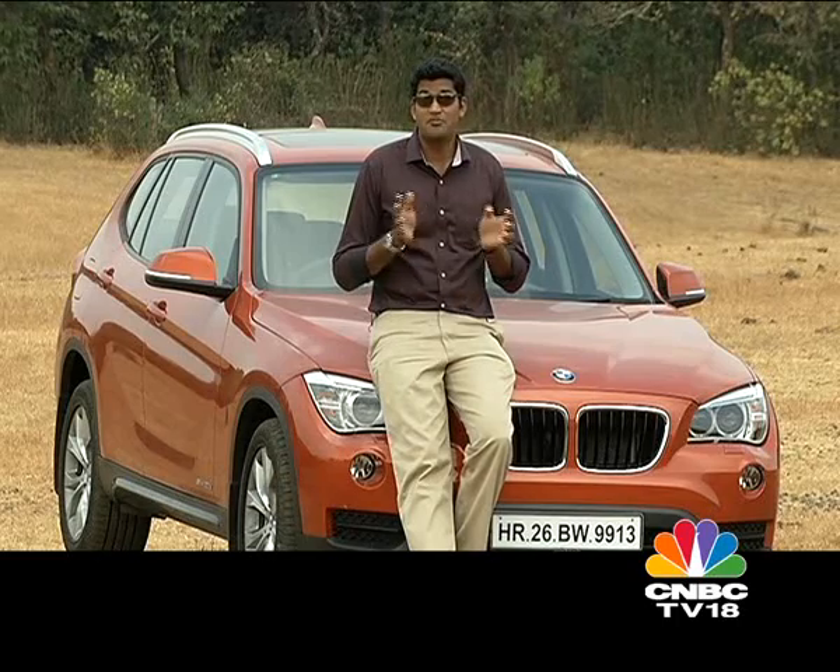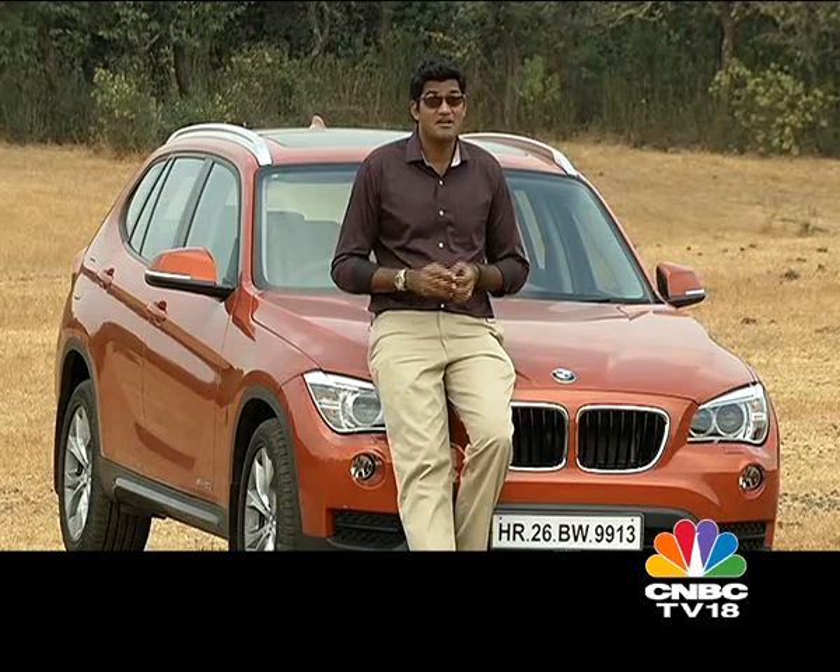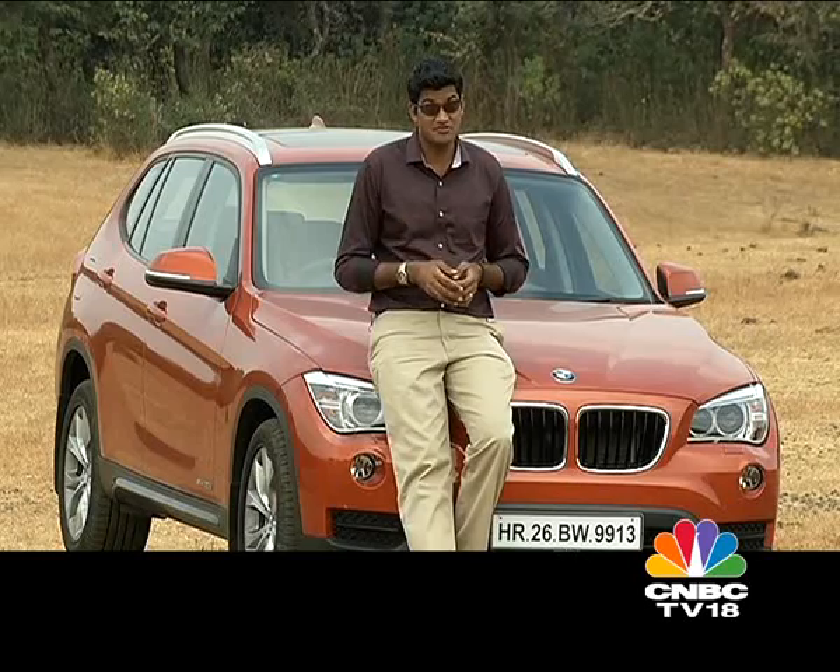Now, faced with stiff competition from the likes of the Audi Q3, BMW has given the X1 a much-needed facelift and refresh. So let's find out what's new, what's improved, and what's not.